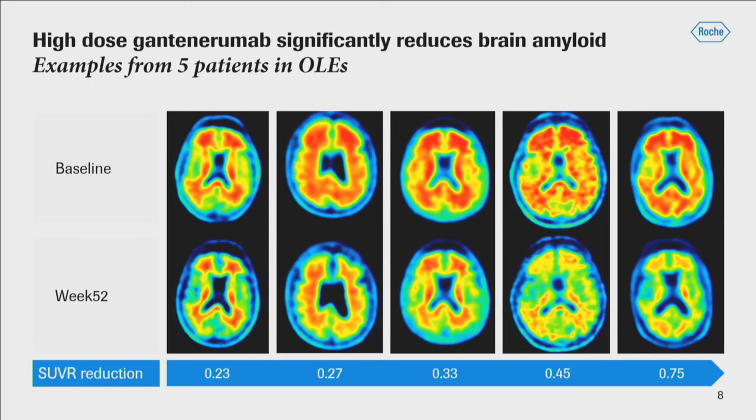Here are example images from five patients. The baseline images are on the top and the week 52 images along the bottom, ordered from left to right in increasing levels of SUVR reduction. The baseline images are very consistent with amyloid pathology — high tracer uptake in both the gray matter and white matter of the brain. After one year at week 52, the uptake is primarily in the white matter, and the images are very consistent with those that do not have amyloid pathology.